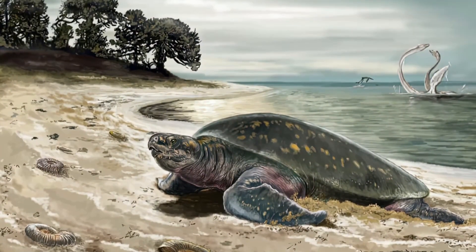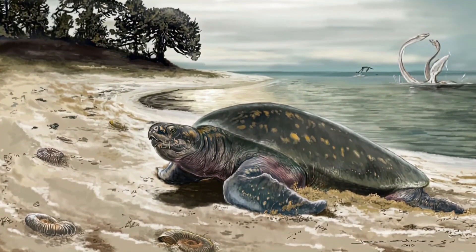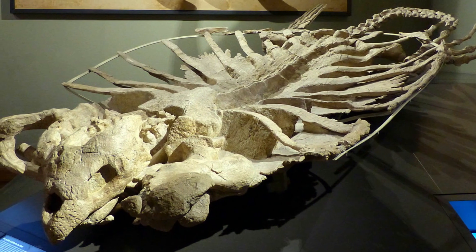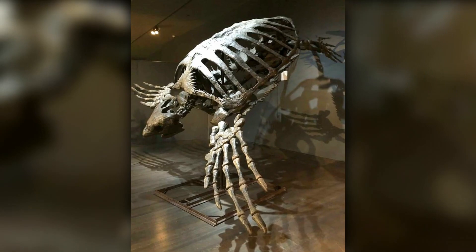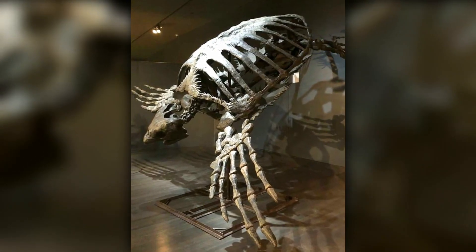Archelon's shell wasn't completely fused to its ribs, like the shells of modern sea turtles. In today's turtles, the shell and ribs are integrated into a single rigid structure, which limits flexibility but compounds its strength. Archelon's ribcage, however, was more open and expansive, providing additional mobility.